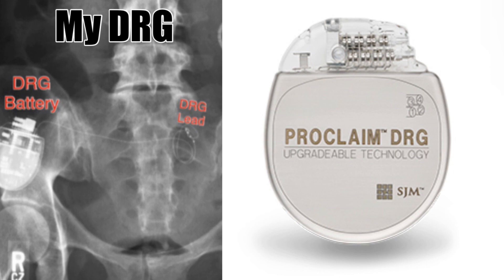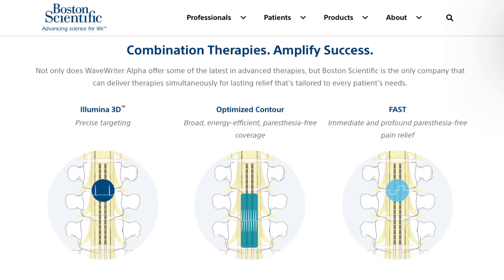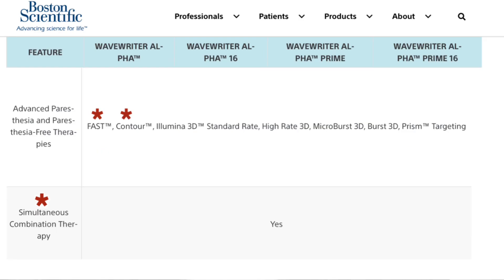Abbott offers a type of device called a DRG, or dorsal root ganglion stimulator, that is meant to specifically target lower body pain. Boston Scientific not only allows you to have multiple therapies running at once but is continually adding to its portfolio with things like fast and contour therapy.